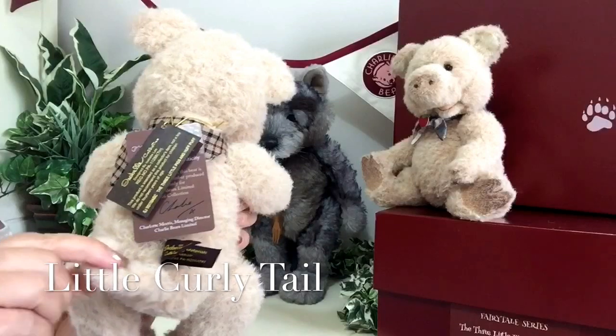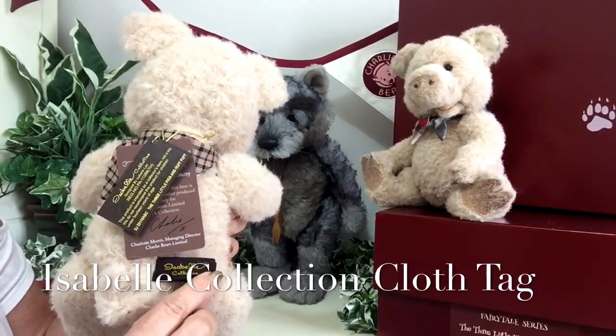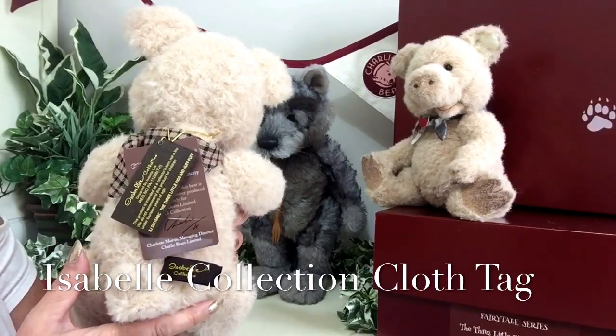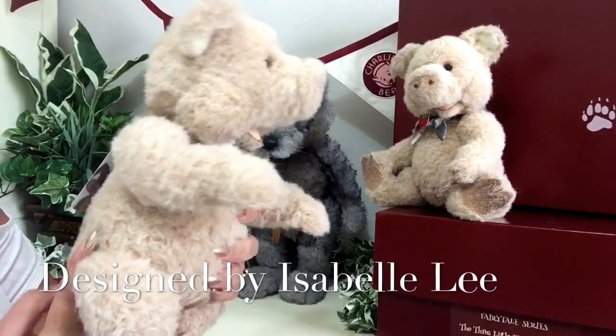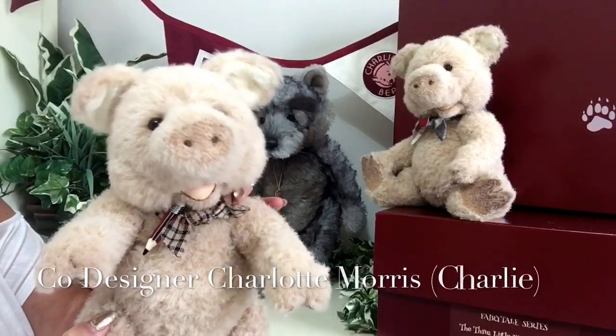Where you'll see he's also got a little curly tail as well. You'll also see there are tags and that's the Isabel collection tags, because they are part of the Isabel collection, which means they've been designed by Isabel Lee and co-designed by Charlotte Morris, that we know as Charlie.